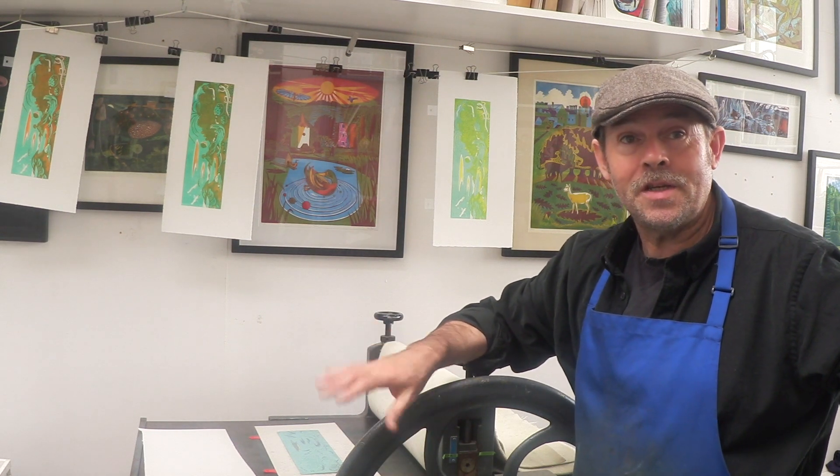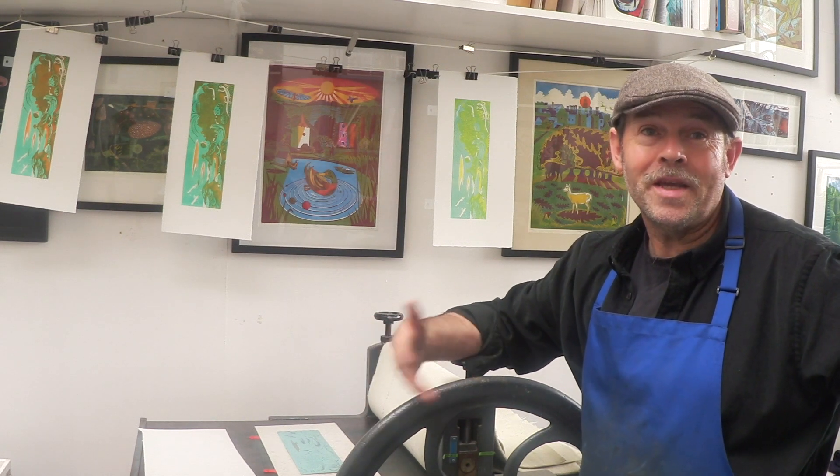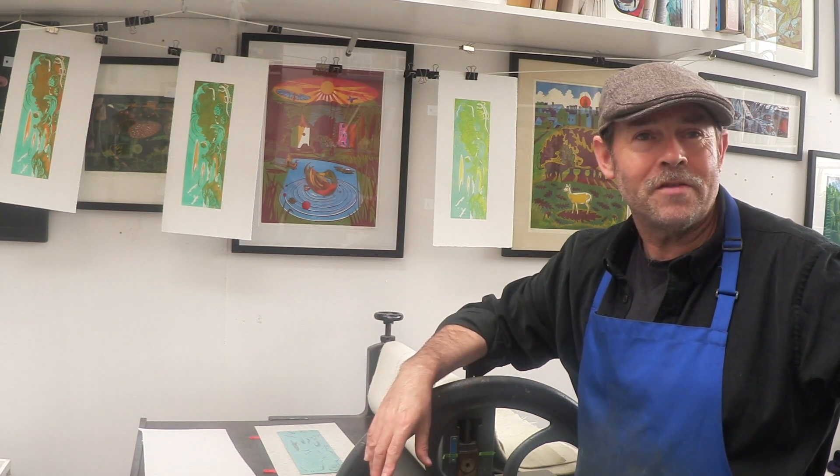I used to basically make a painting that would become a print, and I've kind of moved away from that. I'm now just drawing directly onto the lino to see what happens. So in a way, when I'm making things from my head, there's no preparatory work.